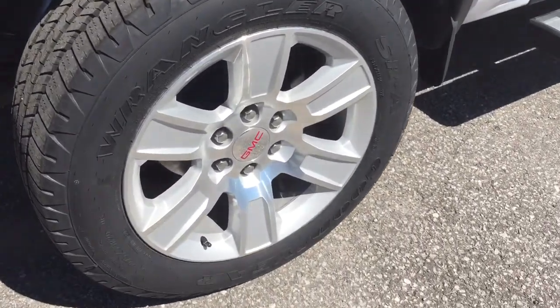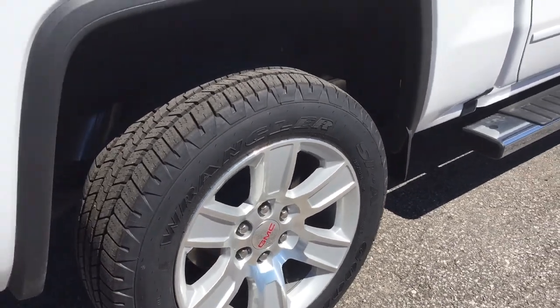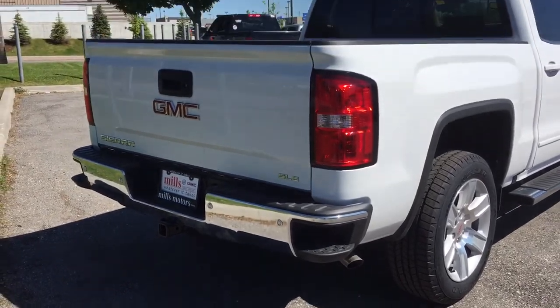18-inch aluminum wheels with Goodyear all-terrain tires. Z71 suspension package with Rancho brand rear shocks. This truck is going to take you wherever you want to go.